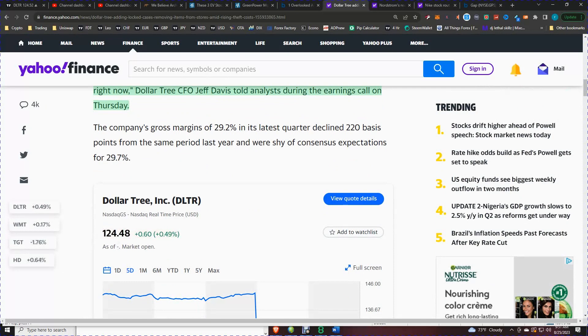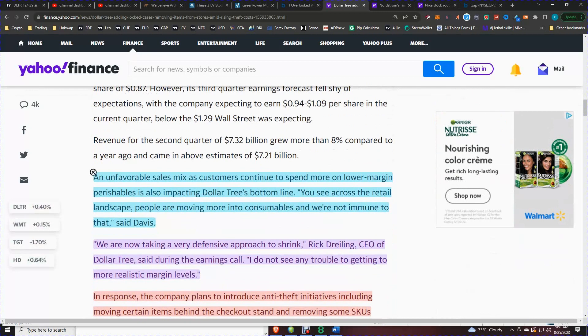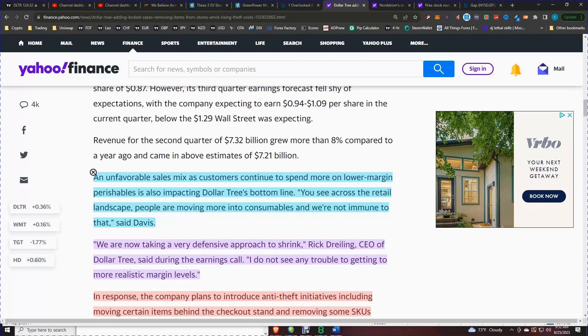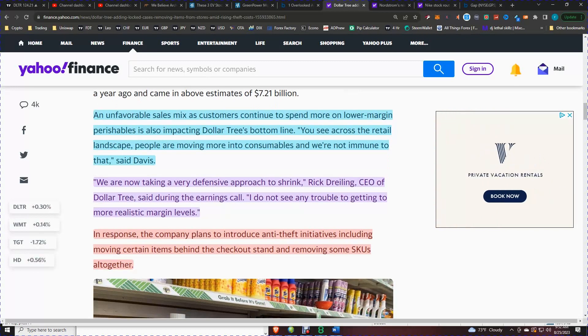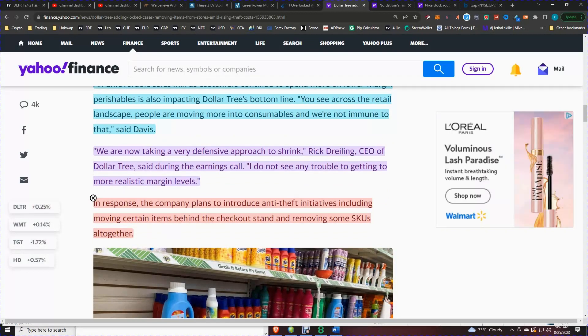This is off 0.5%, but when you're talking millions, tens of millions of dollars, that adds up. An unfavorable sales mix, as consumers continue to spend more on low-margin perishables, is also impacting Dollar Tree's bottom line. People are moving more into consumables, and we are not immune to that, the CEO said. We are now taking defensive steps to shrinkage. I do not see any trouble getting to more realistic margin levels, in response to the company's plan to introduce anti-theft initiatives, including moving certain items behind the checkout stand and removing some SKUs altogether.